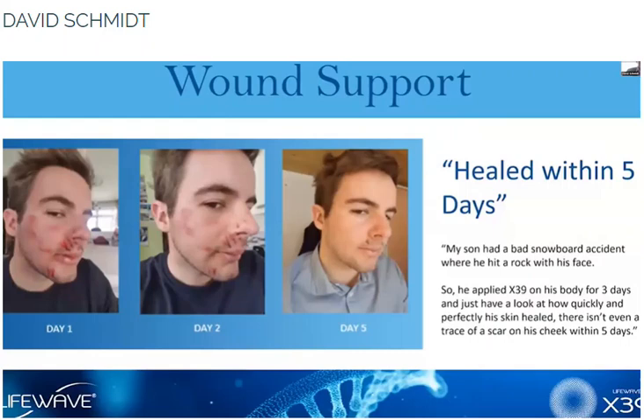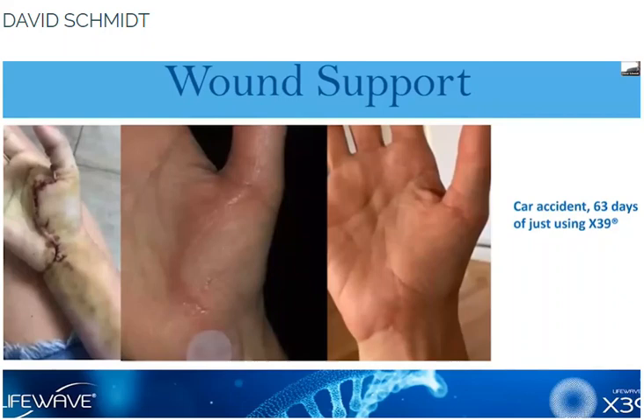That's incredible — just a month. This was a teenager who had a snowboarding accident, and he used the product and had some pretty significant results after only a few days.